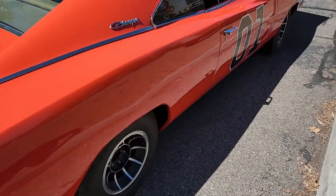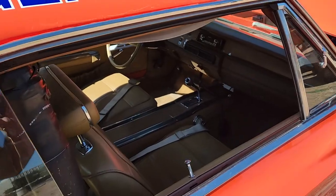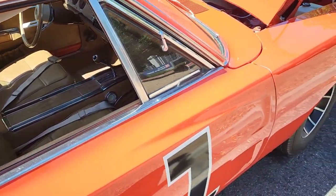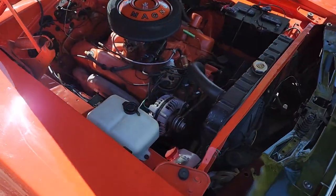It's actually really not that bad out here — it'll be hot in a minute but it's pretty nice right now. Freaking sweet. Man, love it — 383.